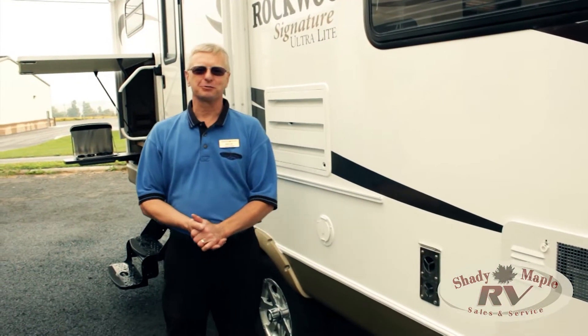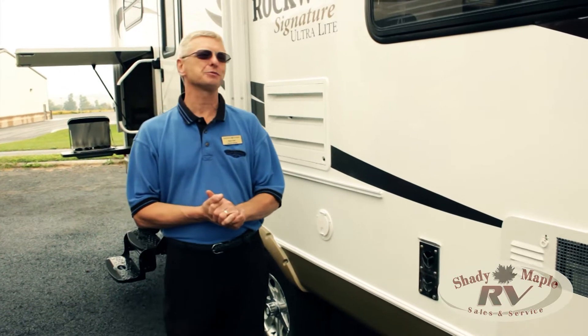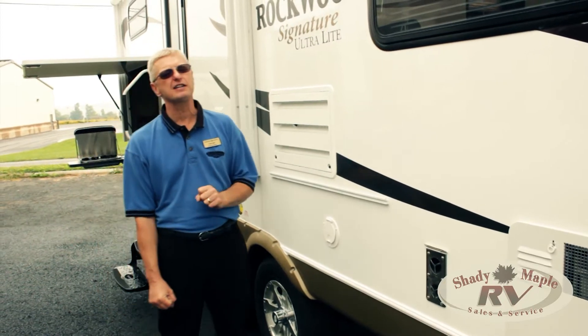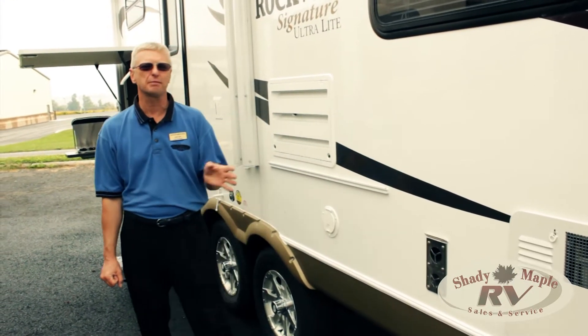Hello, my name is Scott Ash. We're here at Shady Maple RV in beautiful Lackster County, and it's my pleasure to show you this 2013 Rockwood Signature Ultralight. It's the model 8312 SS. It's a bunkhouse, and it is a beauty.